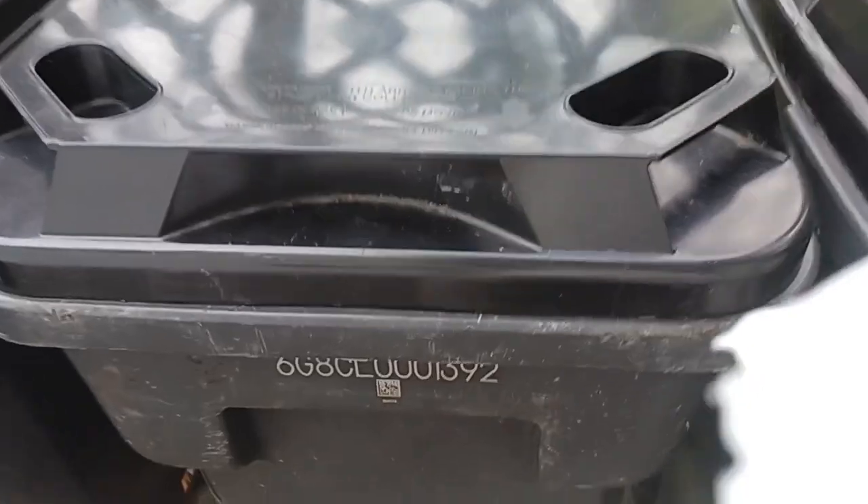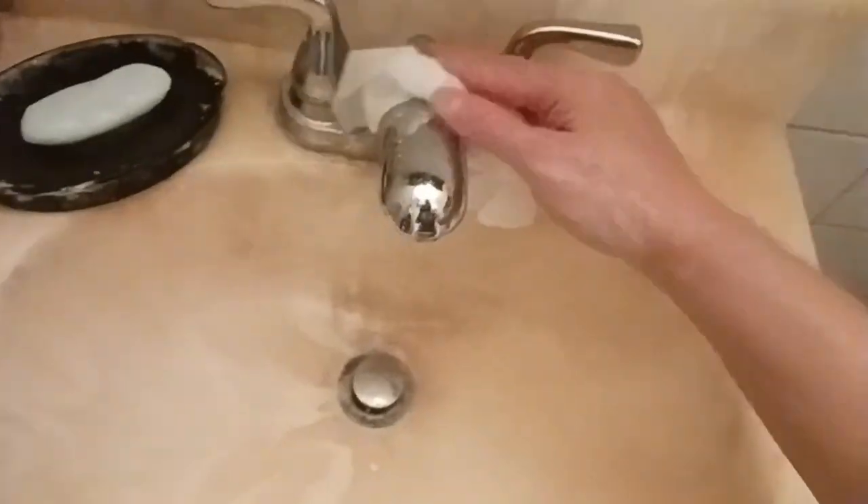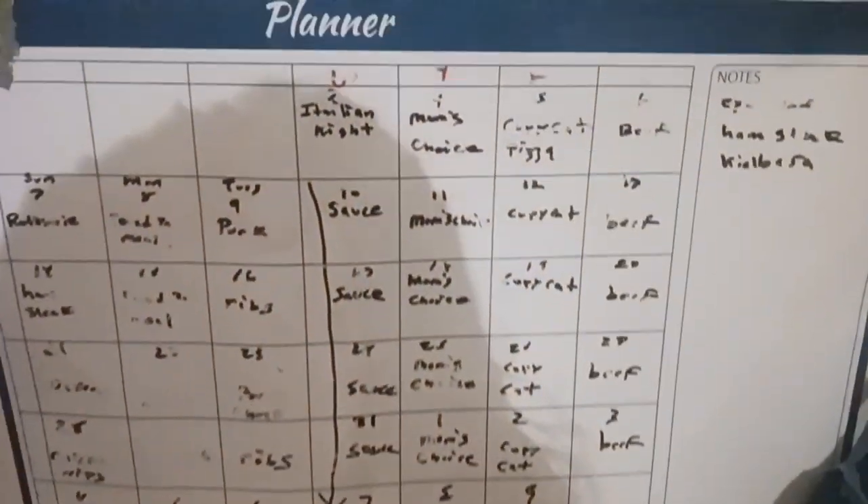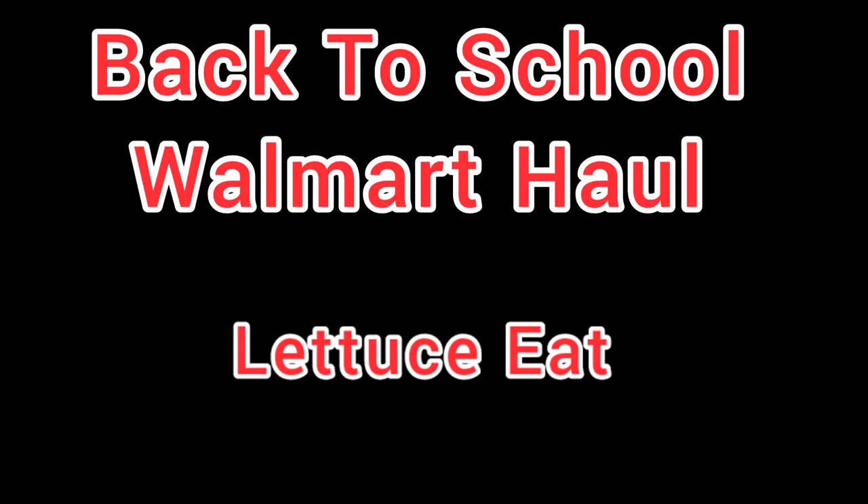Welcome to my world. We are at PetSmart, one of our first stops. We're going to see if the mulch is available that we pick up for our little critter.